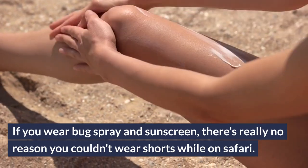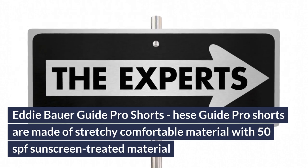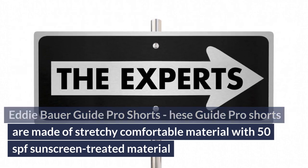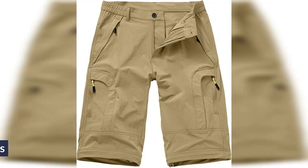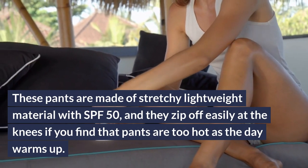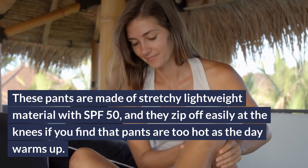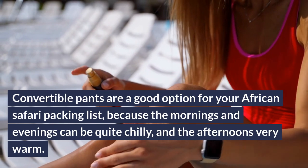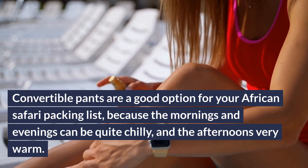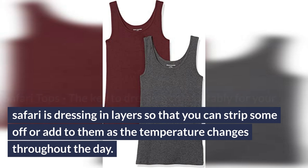The Eddie Bauer Guide Pro Shorts are made of stretchy, comfortable material with 50 SPF sunscreen-treated fabric. They repel water and have cargo pockets so you can keep track of your stuff, including your cell phone. Convertible Pants are made of stretchy lightweight material with SPF 50, and they zip off easily at the knees if pants get too hot as the day warms up. Convertible Pants are a good option for your African safari packing list because the mornings and evenings can be quite chilly and the afternoons very warm. The key to dressing comfortably is dressing in layers so you can strip some off or add as the temperature changes throughout the day.